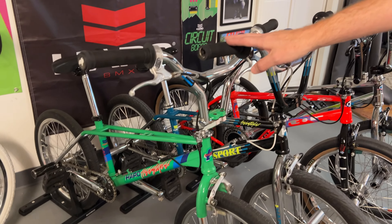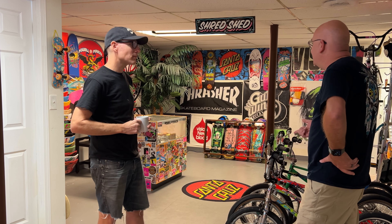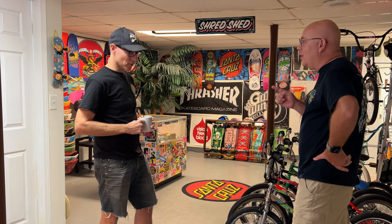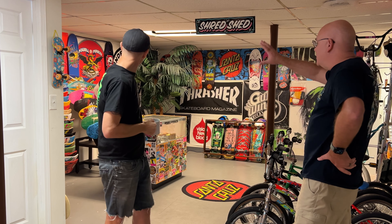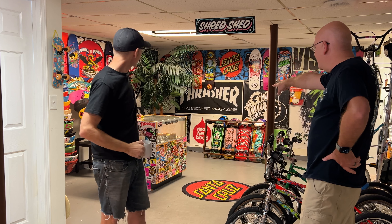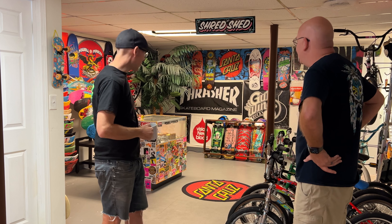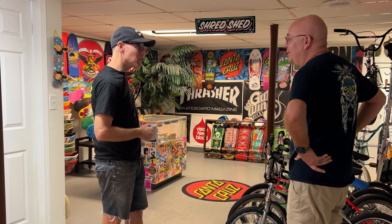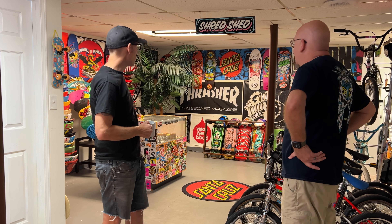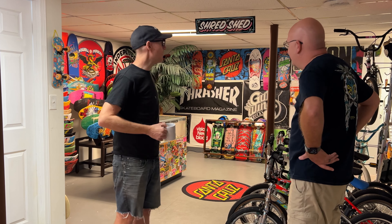My first visit to a real skate shop was Altered Skates of America in Alton, Illinois. They had the decks in the back up on the wall and a whole row of cases with all the trucks - so this is literally a scaled-down version of that. That's really what I was going for - I wanted to recreate that feeling. You can never really fully do it, but you can get close.